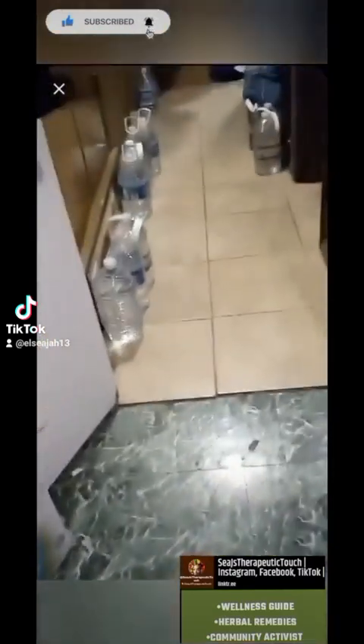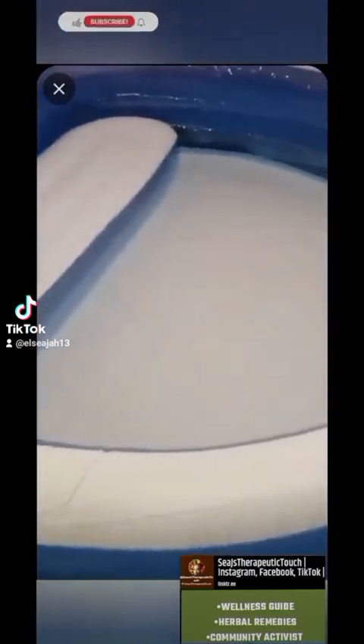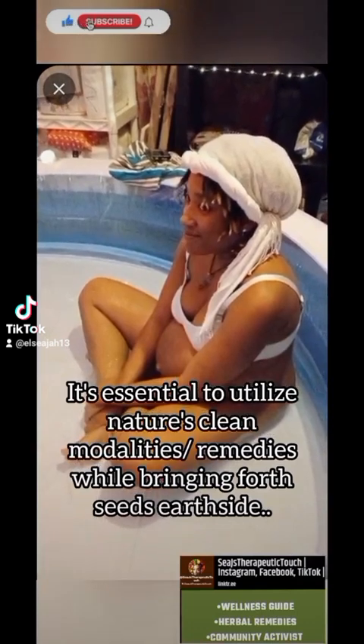Like, comment, share, subscribe. So I drove all the way to get some natural spring water. It's essential to utilize nature's clean modalities and remedies while bringing forth seeds.